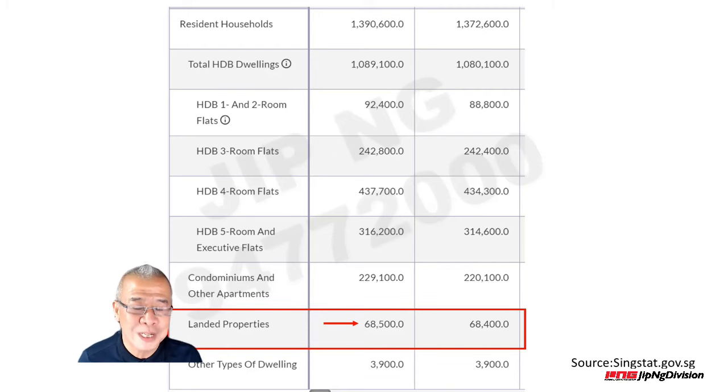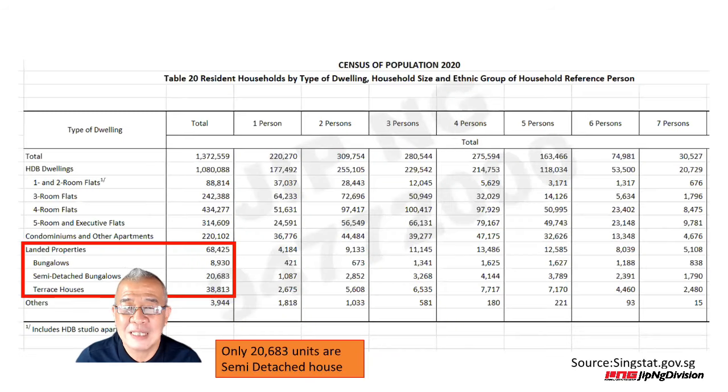It will only go stronger and higher moving forwards. Right now we have 68,500 units. Breaking that down: bungalows (detached houses) are the rarest at only 8,930 units. Semi-detached houses are about 20,000-odd units. Terraces contribute about 38,000-plus. These are the overall numbers of landed property in Singapore. Bear in mind, these numbers include both 99-year leasehold and freehold, so the freehold subset will be even smaller.